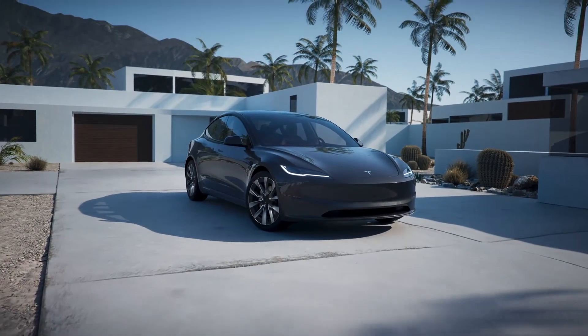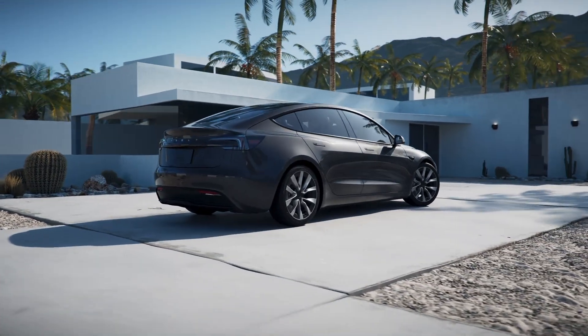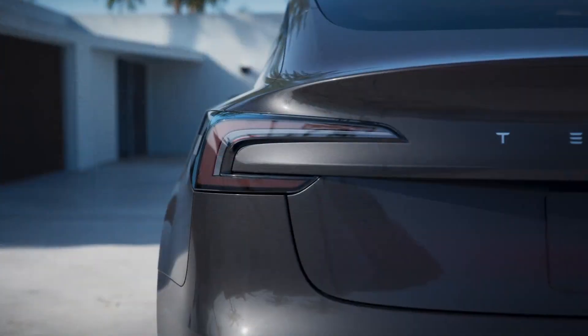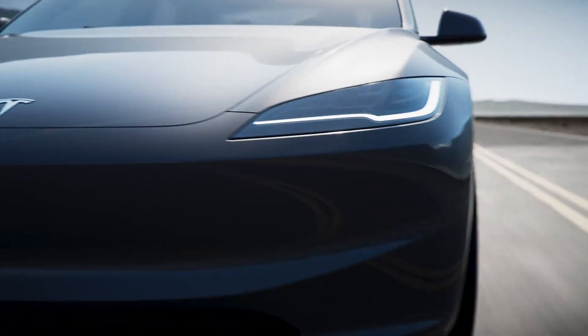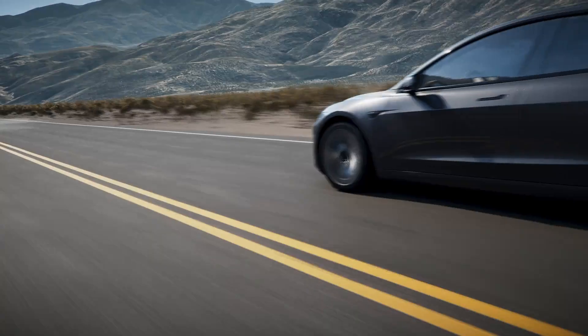Improved Ride Comfort. Tesla has enhanced the ride quality of the Model 3 with a stiffer body and updated suspension tuning, providing a more refined and relaxed driving experience. New Colors: Tesla introduces two new colors, Ultra Red and Stealth Gray, designed to change appearance with viewing angle and lighting conditions.